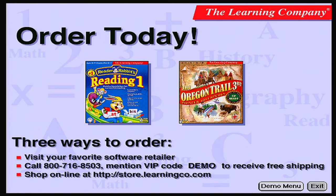Here are three great ways to order: visit your favorite software retailer, call 800-716-8503, or visit The Learning Company's online store at store.learningco.com.